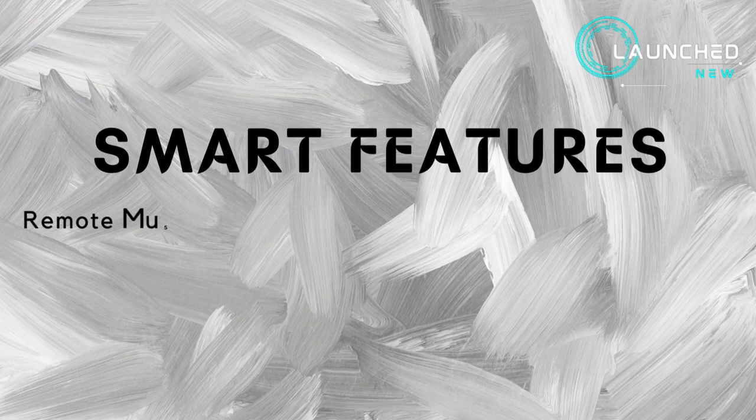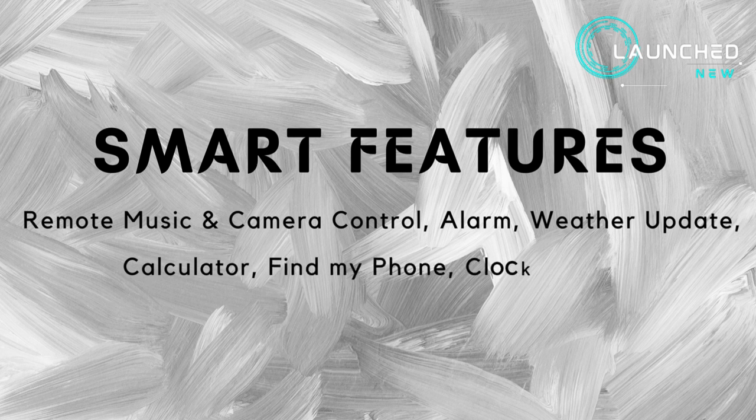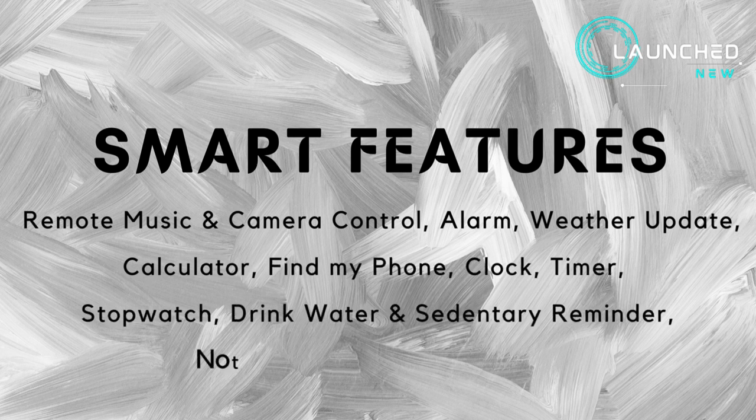Smart features include remote music and camera control, alarm, weather update, calculator, find my phone, clock timer, stopwatch, drink water and sedentary reminder, notification, calendar, and more.